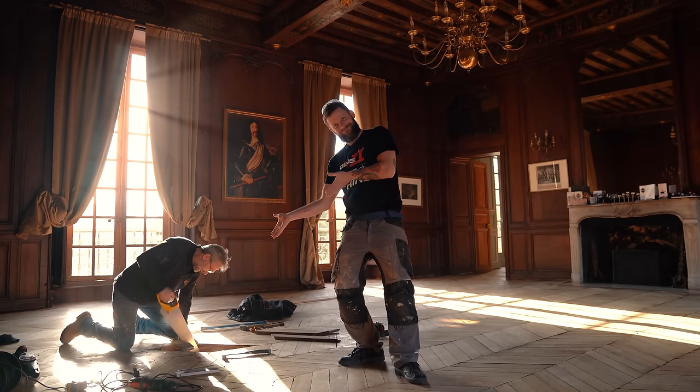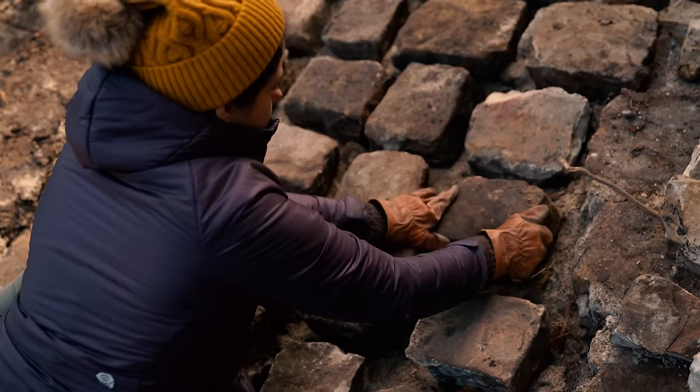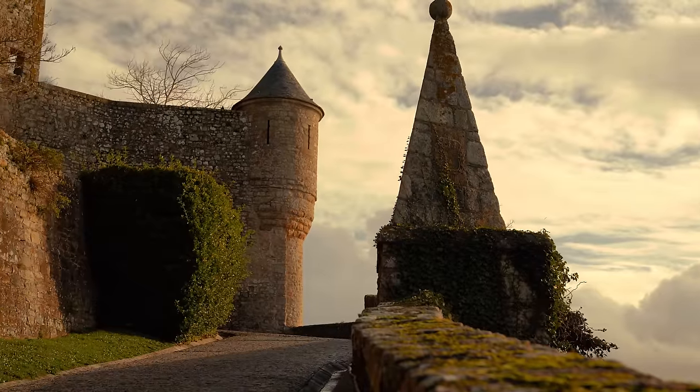This week, Benoît and Vincent help us fix our chevron parquet. We repair our broken cobblestone and we visit the historical Mont Saint-Michel.